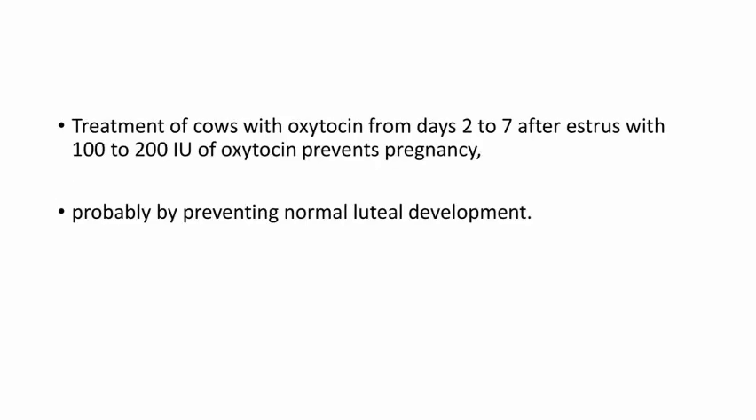Coming to the next drug — oxytocin — and its mechanism of action in induction of abortion in cattle. Treatment of cows with oxytocin from days 2 to 7 after estrus, with 100 to 200 international units of oxytocin, prevents pregnancy, probably by preventing normal luteal development. So oxytocin causes abortion by preventing normal luteal development.